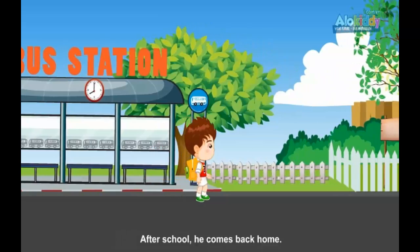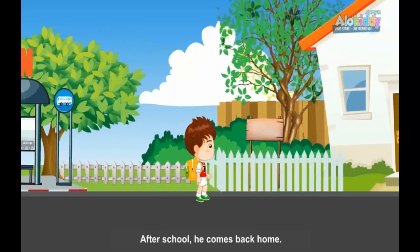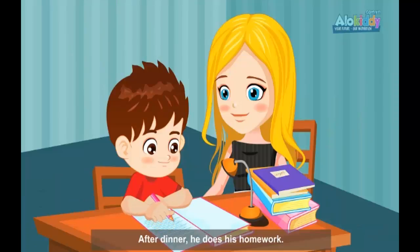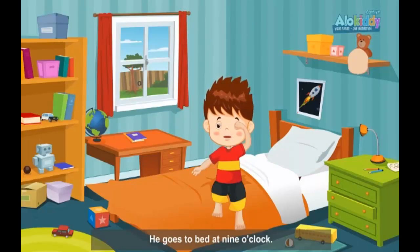After school, he comes back home. He takes off his clothes, then puts on new clothes. After dinner, he does his homework. He goes to bed at 9 o'clock.